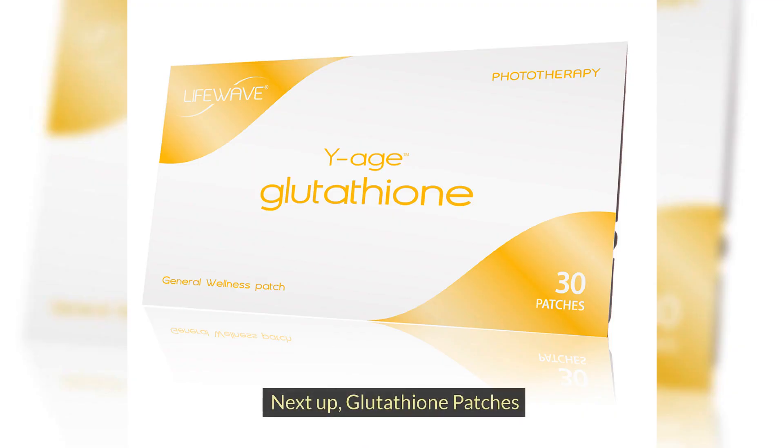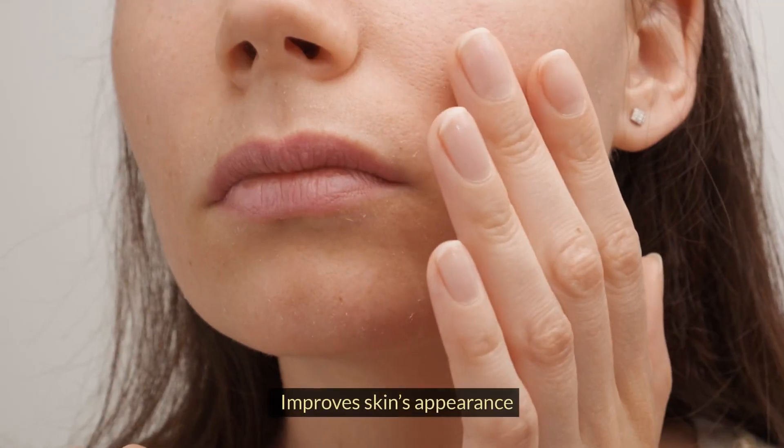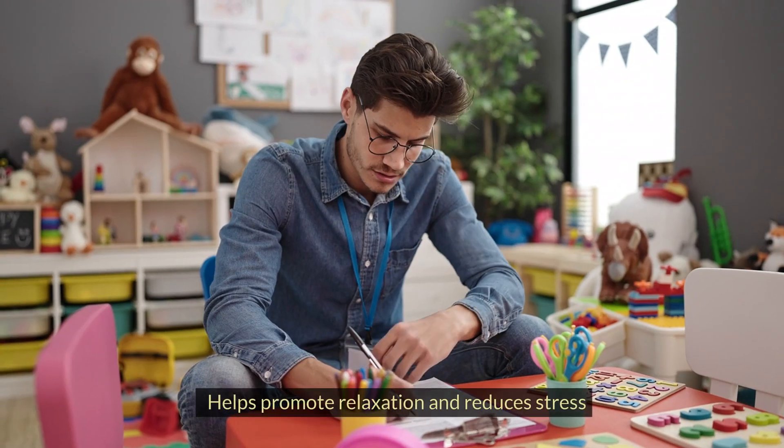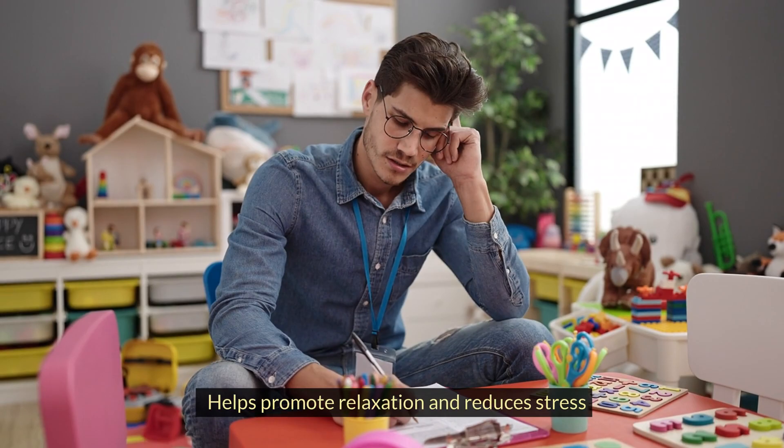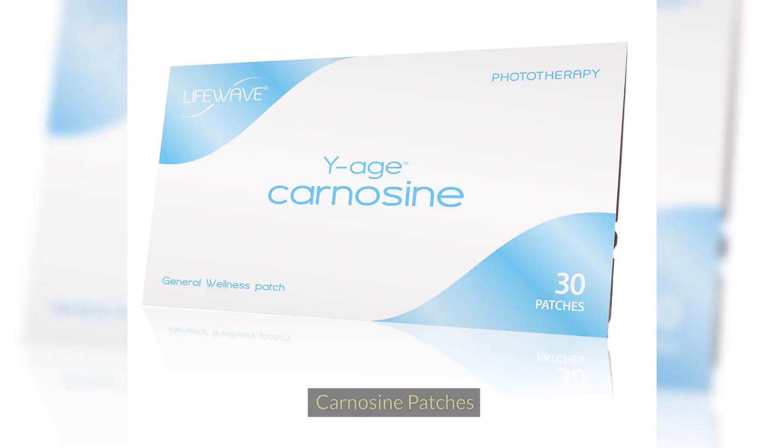Next up, glutathione patches. Benefits of glutathione patches include: improves skin's appearance, helps promote relaxation and reduces stress. A general state of health is your greatest defense.